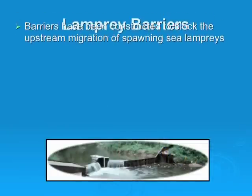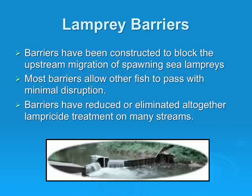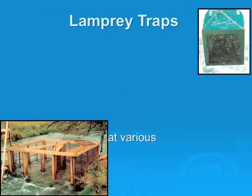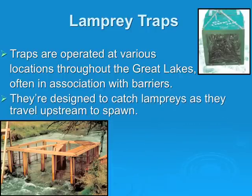Another control method is lamprey barriers. Barriers have been constructed to block the upstream migration of spawning sea lampreys, and most barriers allow other fish to pass with minimal disruption. Barriers have reduced or eliminated lampricide treatment on many streams. There are also lamprey traps, operated at various locations throughout the Great Lakes, often in association with barriers, designed to catch lampreys as they travel upstream to spawn. Male lampreys caught in the traps are used for the sterile male release technique, while most females are used for research.